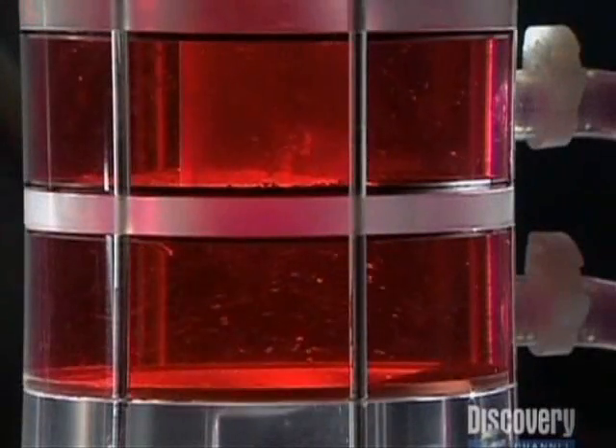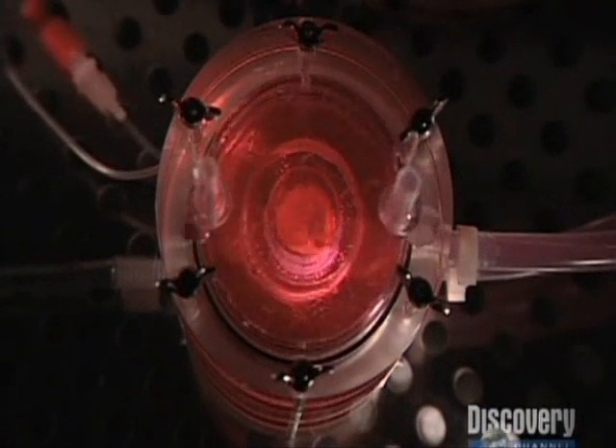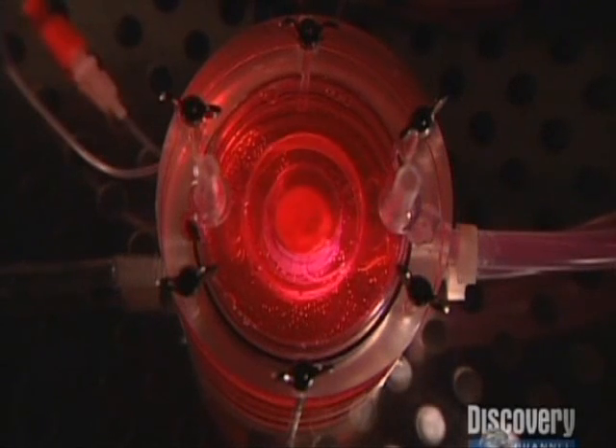He adds nutrients and cells which normally line heart valve walls. The cells latch on to the structure and start to grow. Within just three weeks, a complete heart valve has formed. Finally, a pump exercises the valve to strengthen its walls so it can withstand the high pressures in a human heart. Jochenhuvel believes that within ten years, his heart valves will beat within a human body.